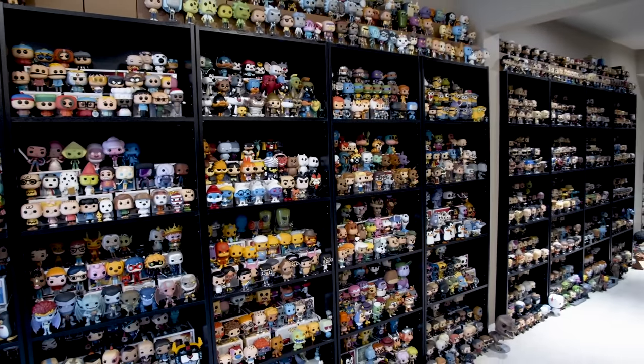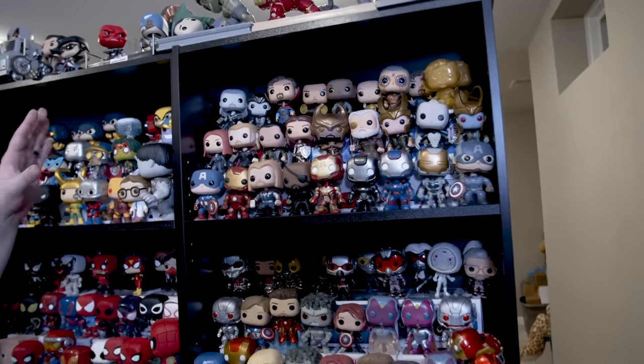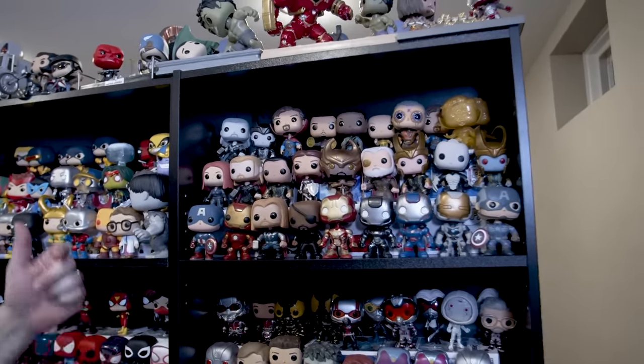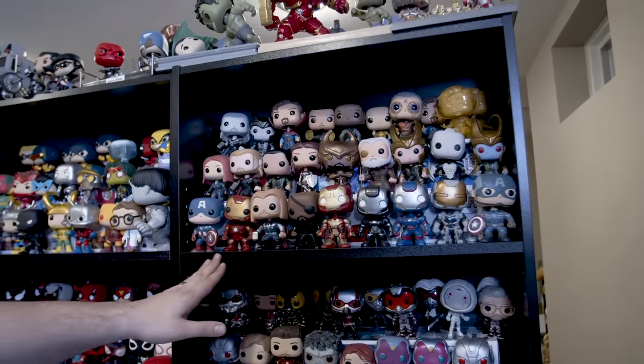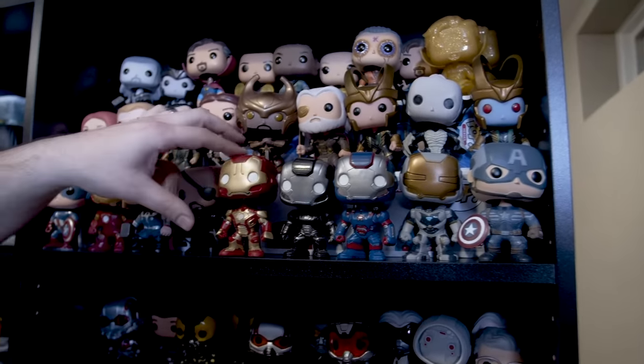We're going to walk through my collection today. Here behind me is the Marvel section of the collection, which is quite a few Pops. This starts the Marvel Cinematic Universe Pops — all the Marvel movies in sort of an order, starting with the first Avengers. The really cool thing about the Marvel Pops is that they're all bobbleheads.